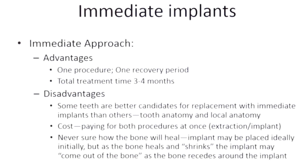With the immediate approach, the advantage is of course that it's one single procedure. The tooth is removed and the implant is placed immediately, there is one recovery period, and the whole treatment time is about three to four months.